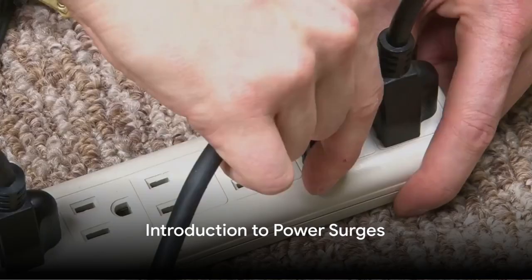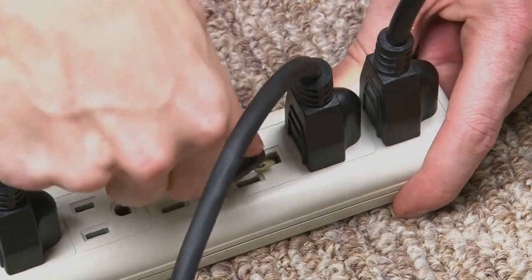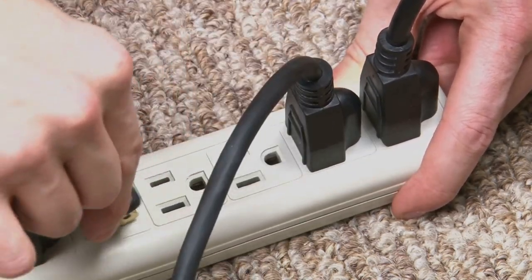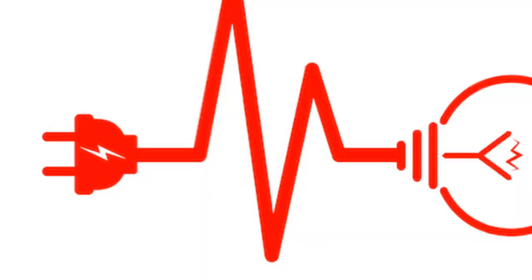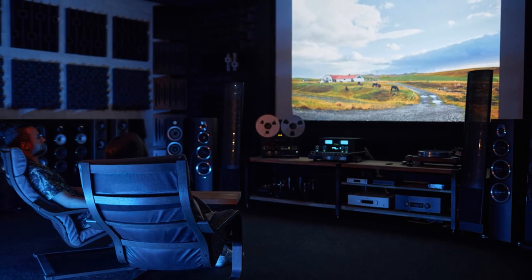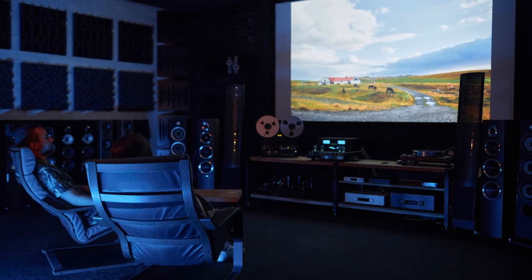Have you ever wondered about the importance of surge protectors and if they are really necessary? Today we're taking an informative look into the world of power surges and surge protectors. But first, let's define a power surge. Picture this: an abrupt, fleeting spike in voltage that, while it may not sound like much, can inflict serious damage on your beloved electronics. Now, what causes these power surges?